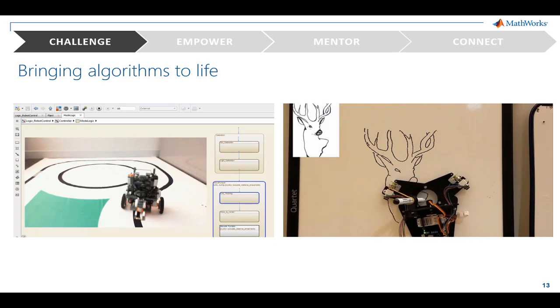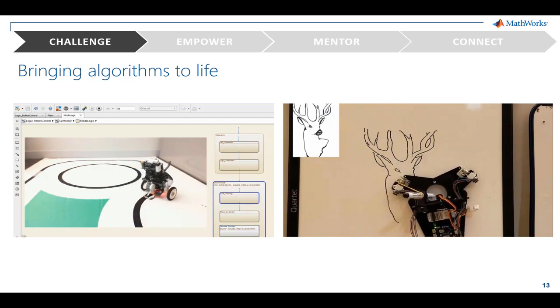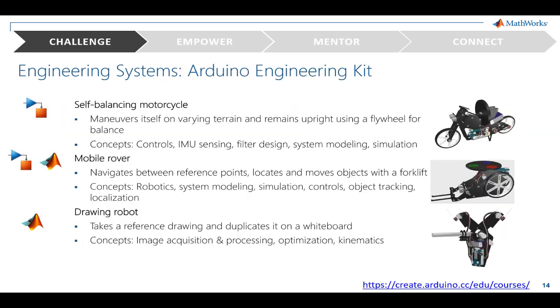To support educators, we have partnered with Arduino to offer a kit that enables you to teach engineering as a system rather than one concept at a time. There are three projects included with the kit, and they use a combination of MATLAB and Simulink. There's the drawing robot, a self-balancing motorcycle, and a mobile rover.